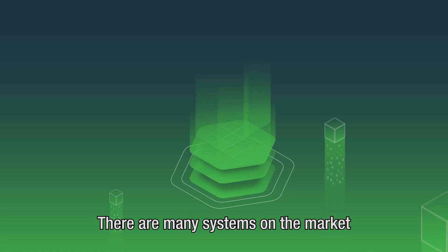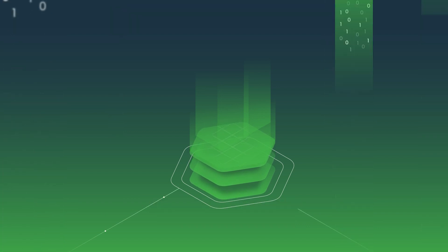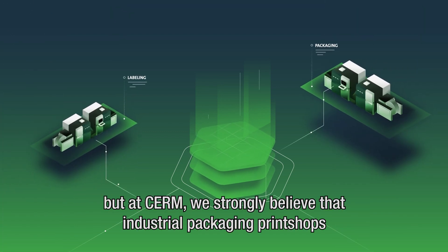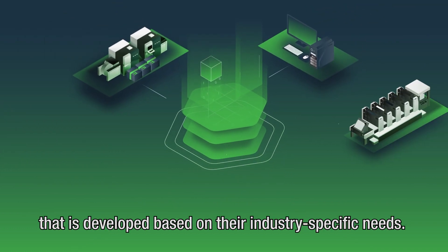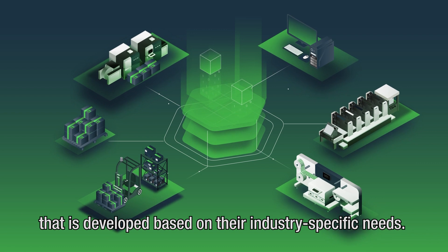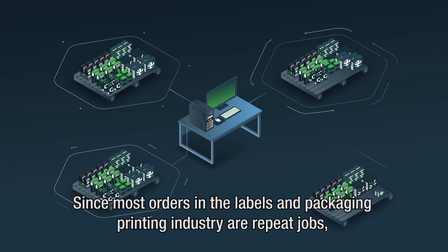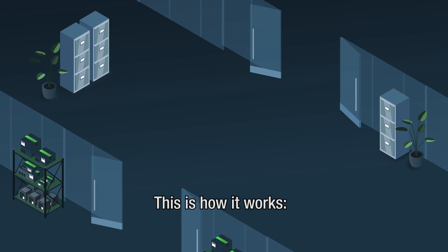There are many systems on the market capable of developing automated workflows for any company. But at CIRM, we strongly believe that industrial packaging print shops benefit the most from a standardized central MIS system that is developed based on their industry-specific needs. Since most orders in the labels and packaging printing industry are repeat jobs, you will need a product-oriented approach. This is how it works.